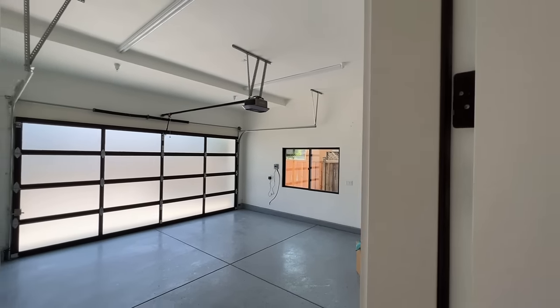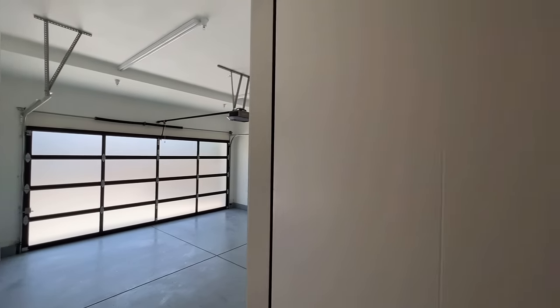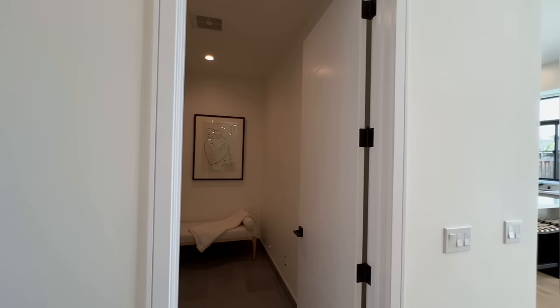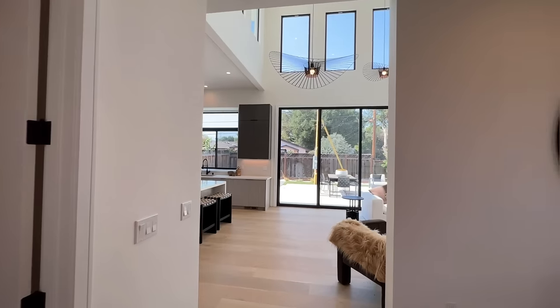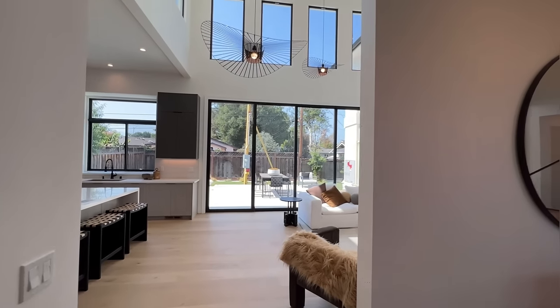Very nice and spacious, very bright. This is what I really love about this house — everywhere you look there are tons and tons of windows.